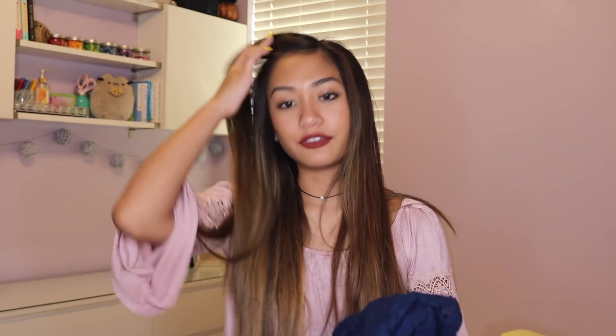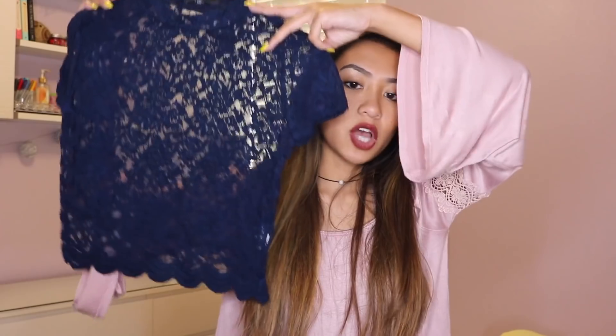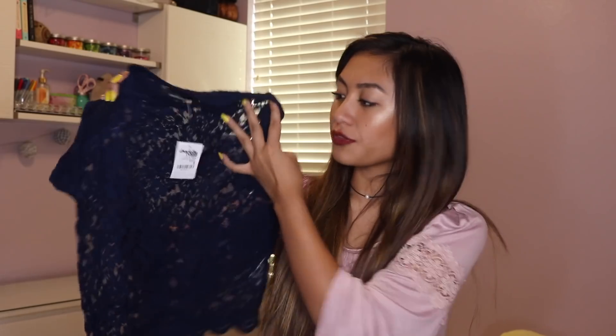The next place I went to is Charlotte Russe — and this is actually the last clothing piece I have to show. I got this navy lace top from Charlotte Russe. It's see-through and I'd just wear a cute bralette under it. It has kind of a mini mock neck. I got it for $10 — really wasn't that expensive so I decided to pick it up. Honestly my throat hurts a lot and I've been blowing my nose throughout this whole video.